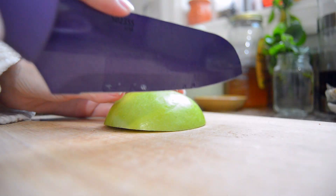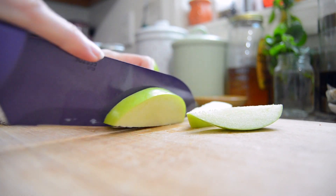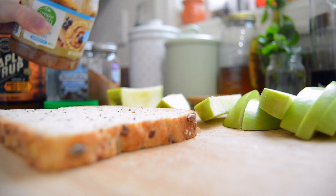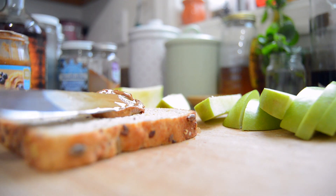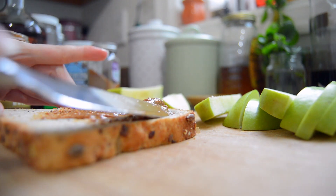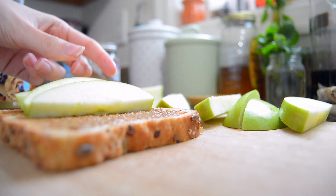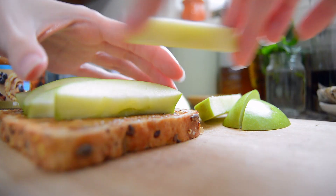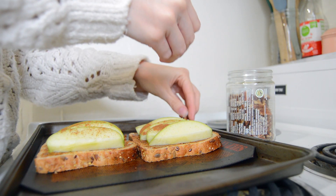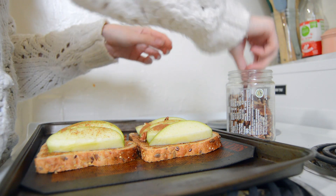Start by preheating your oven to 350 degrees, and while that is warming up you can go ahead and start slicing your apples. You want to cut them pretty thinly because you're going to put these on top of your bread — if they're too thick it can be a little hard to eat. Once you cut those, spread your almond butter on top of your pieces of bread, then lay out your apples on top however you like. Then sprinkle some cinnamon on top, break up some pecans by hand and scatter those on top as well, and drizzle some maple syrup on top.